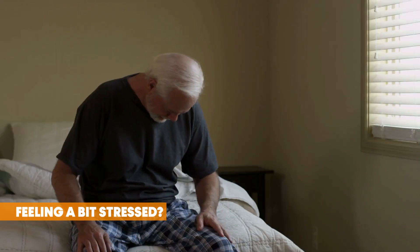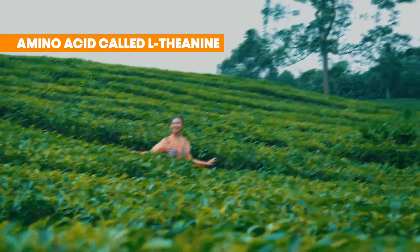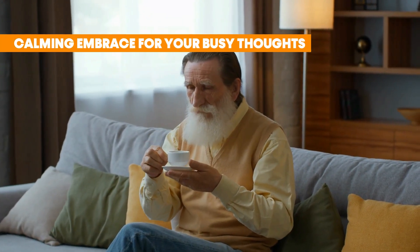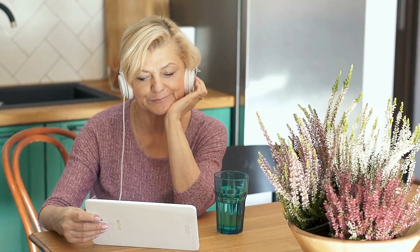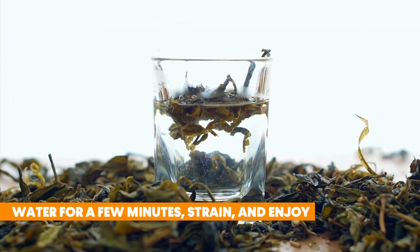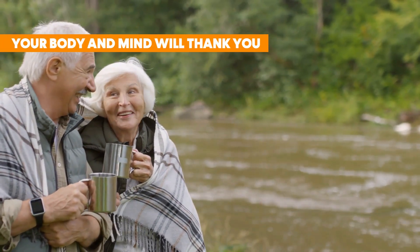Feeling a bit stressed? Green tea contains a calming amino acid called L-theanine — think of it as a calming embrace for your busy thoughts. Prepping it is a breeze: just steep some green tea leaves in hot water for a few minutes, strain, and enjoy. Your body and mind will thank you.